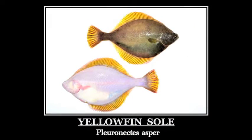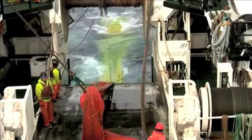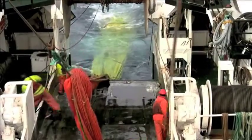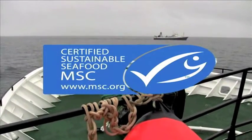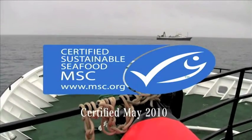Yellowfin sole is one of the most abundant flatfish species off the coast of Alaska and the foundation of the largest flatfish fishery in the United States. As proof of its long-term stability, the Bering Sea Yellowfin Sole Fishery was certified as a sustainable fishery by the Marine Stewardship Council in May of 2010.